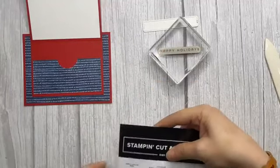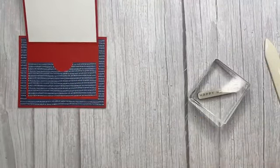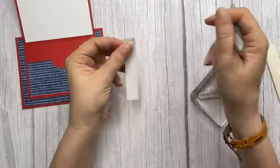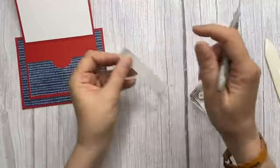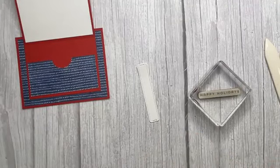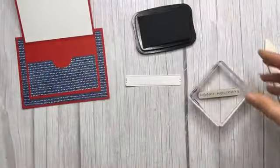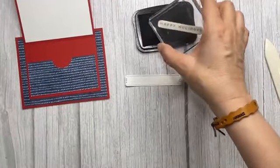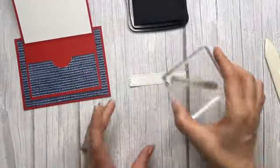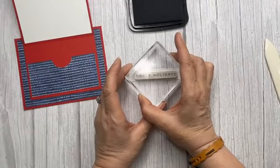Then I used the 'Happy Holidays' sentiment to stamp inside it. Of course you could change this to a birthday sentiment, change the paper — make it your own. If you do, go ahead and post it on my Facebook — I want to see your versions! Sometimes there's little dots in the die cut so you might have to use your poke tool to pop them out. I've got Memento black ink, and I pre-stamped a spare just in case I mess up.